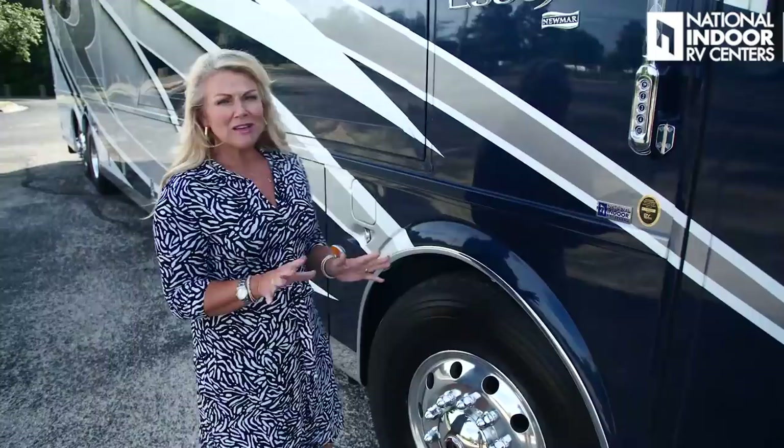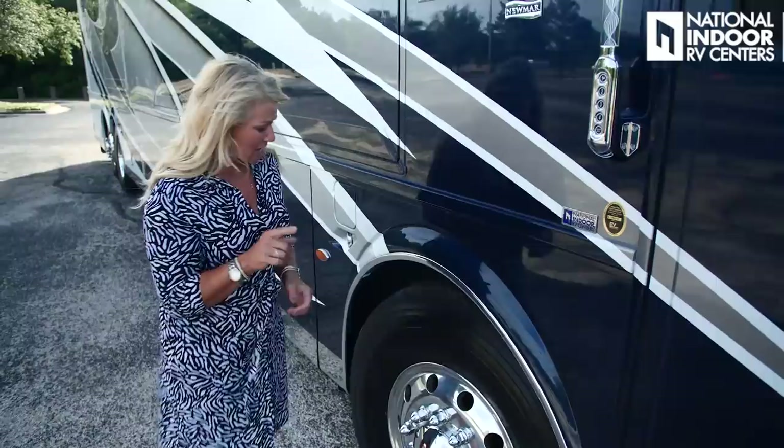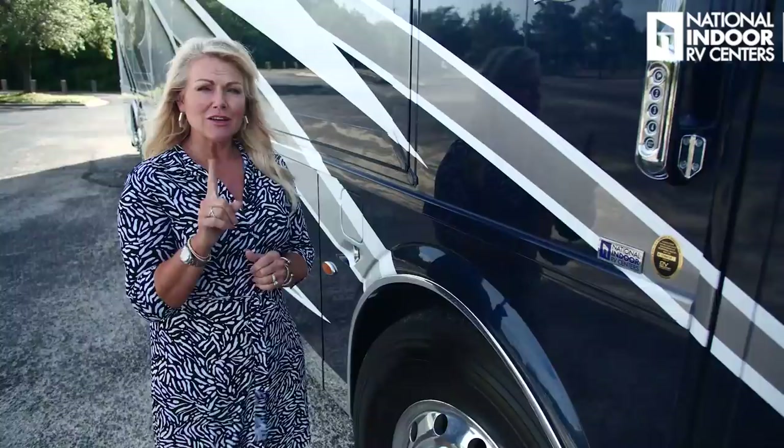Something that Newmar does that I really like — there are so many safety features on this coach. We have lane assist, electronic stability control, adaptive cruise control, and collision mitigation. Right behind your front tires is where your fuel line is, and they've got a steel compartment that protects that fuel line. That's protected in case of a front-end blowout.